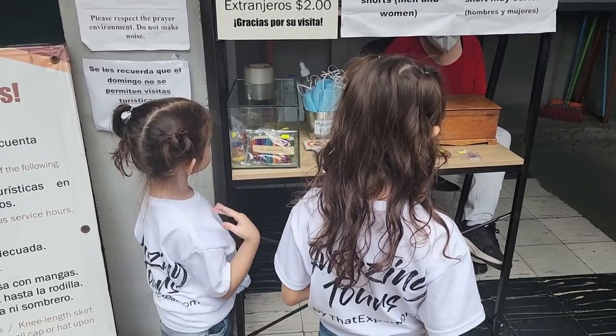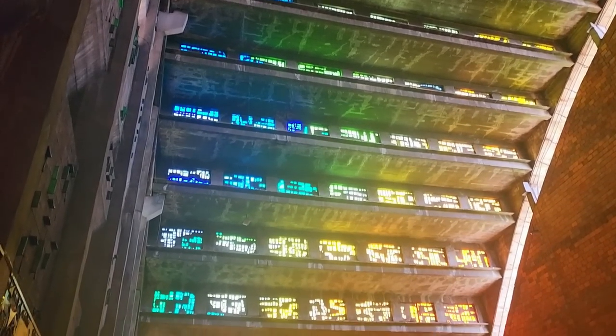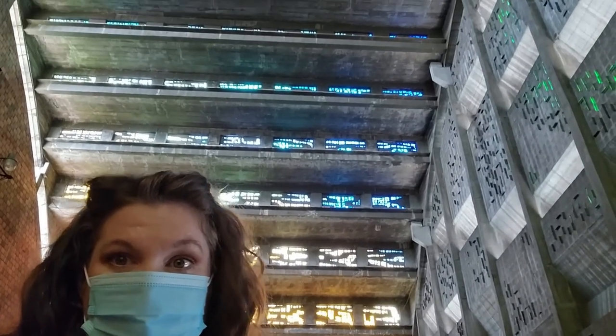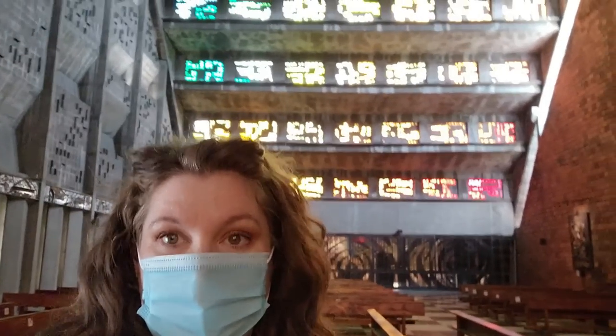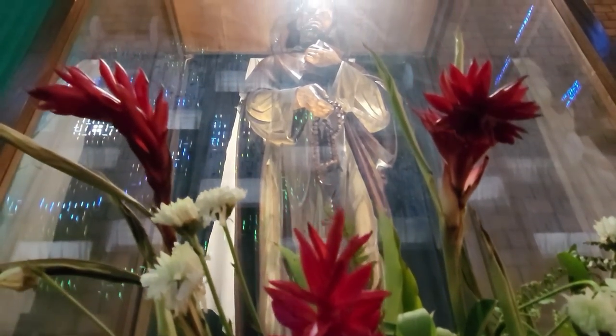We're about to enter the church — they let me borrow a cool little skirt so I can enter. It's important to dress appropriately and make sure you wear either knee-length shorts or a skirt to enter. Inside, this is beautiful. I can't describe it — it goes all around. It's just stunning. There are no words. I'm in awe.